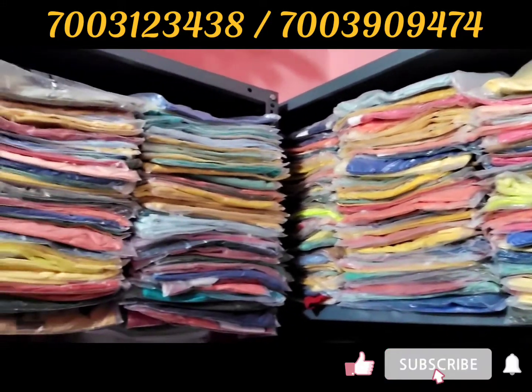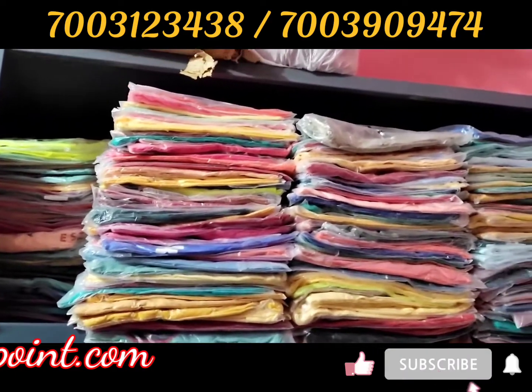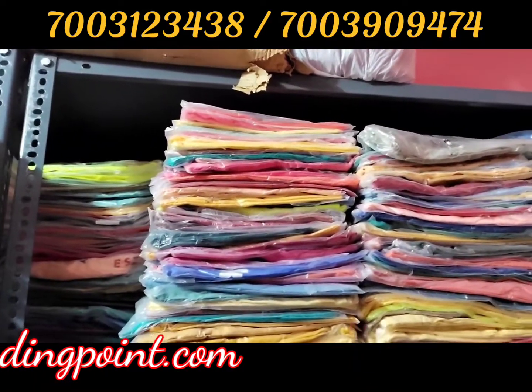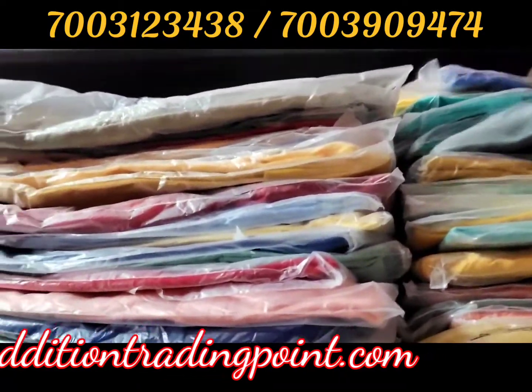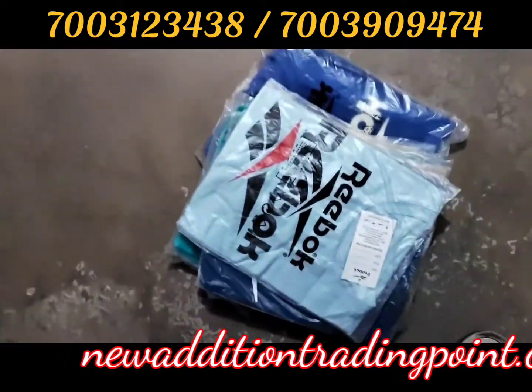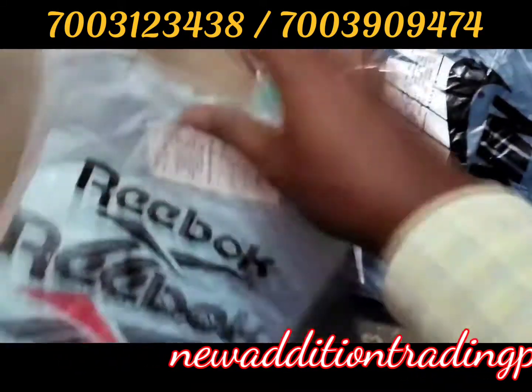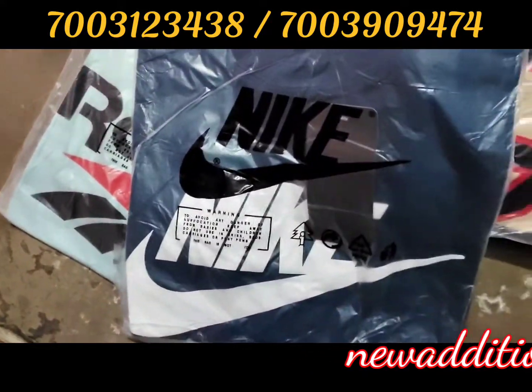There is a T-shirt in Mixed Brand. You can see the color — there will be many designs, I will show you from here randomly. These are all designs with single poly pack, band pack, and ratio hand pack.